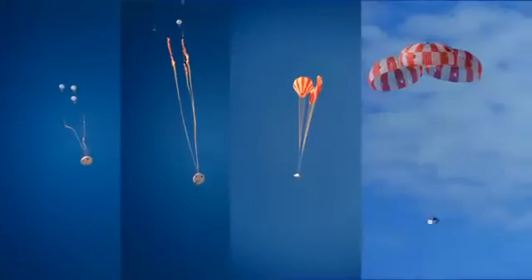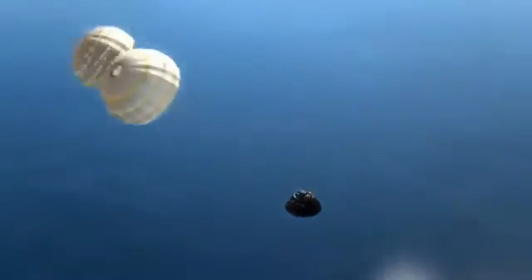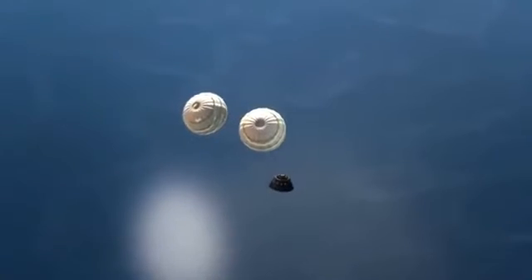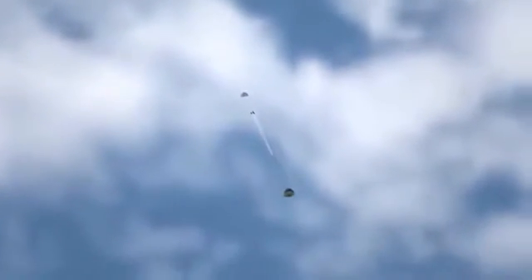Specially designed for Orion, the parachutes help us hit the brakes, but not too quickly. One day people will be aboard, so deceleration must happen in stages to keep things comfortable for the crew. The forward bay cover jettisons. Two drogue chutes deploy and slow the returning spacecraft down to 175 miles per hour. Then, the three main parachutes open.